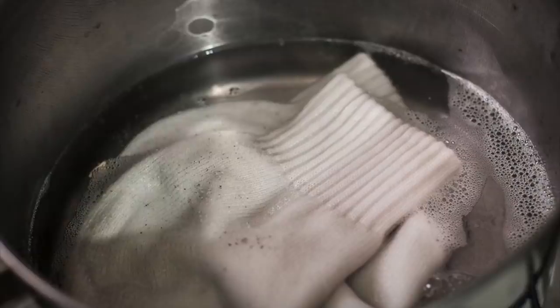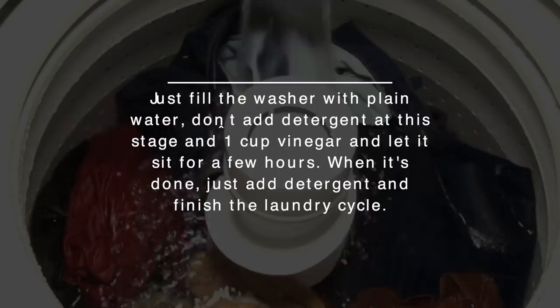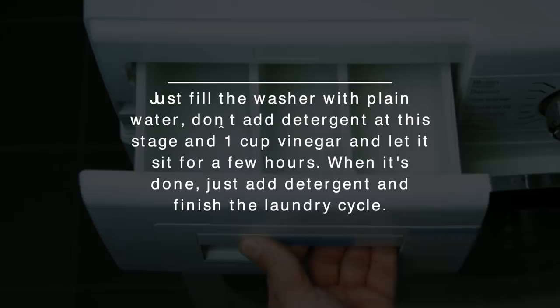Number 6: Make Old Socks Look New. Get the stains out of old socks and sweaty gym clothes by letting them soak in the washer for a few hours with one cup of vinegar. Just fill the washer with plain water — don't add detergent at this stage — and one cup of vinegar, and let it sit for a few hours. When it's done, just add detergent and finish the laundry cycle.